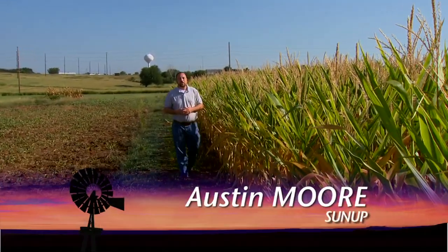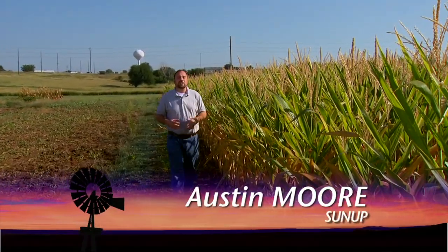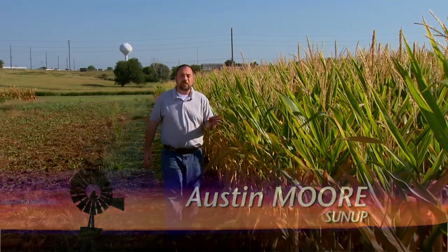Corn harvest has started here in the state and we thought we'd start the day by taking a look at exactly what it takes for this crop to get to maturity. A few weeks ago I had a chance to speak with extension cropping specialist Chad Gotze about that topic.